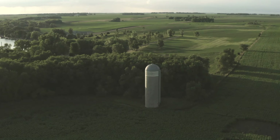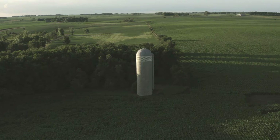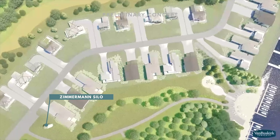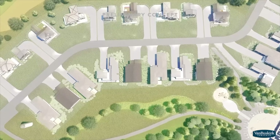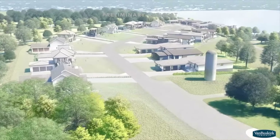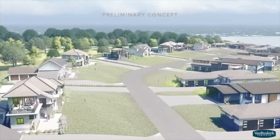The historic Zimmerman Silo is embraced into the neighborhood as a centerpiece and point of reference. Zimmerman Landing is a gated community that will include Lakeside and Lakeview lots. All the lots offer you the opportunity to hire any home builder you prefer and inspire your own custom home design.